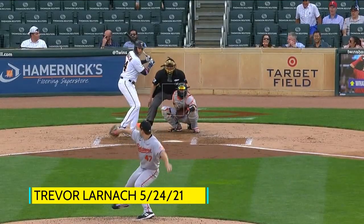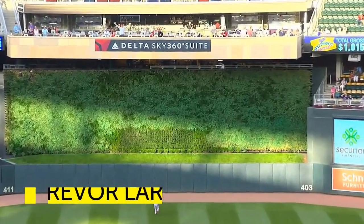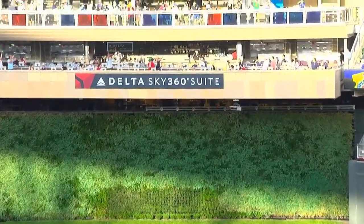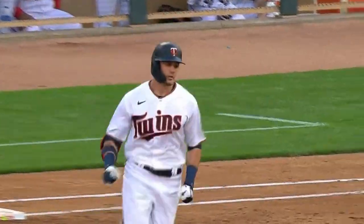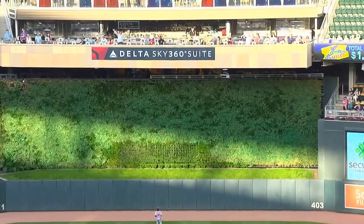Absolutely loved every pitch of that game. Here's a blast to center field — Larnik jumps on the first pitch to tie the game. Every bit of that ball, 112 miles an hour off the bat. That ball was destroyed.